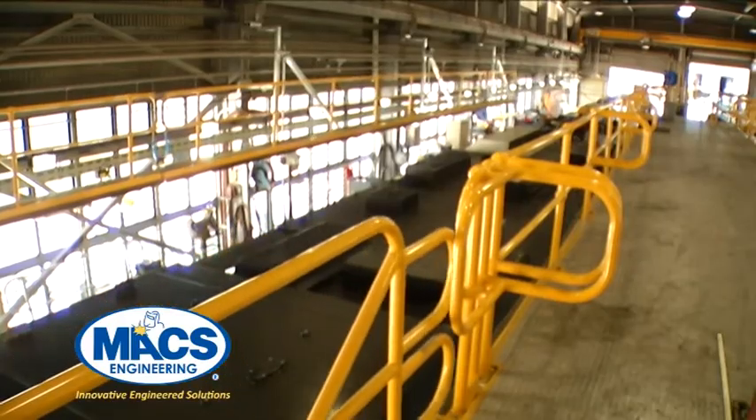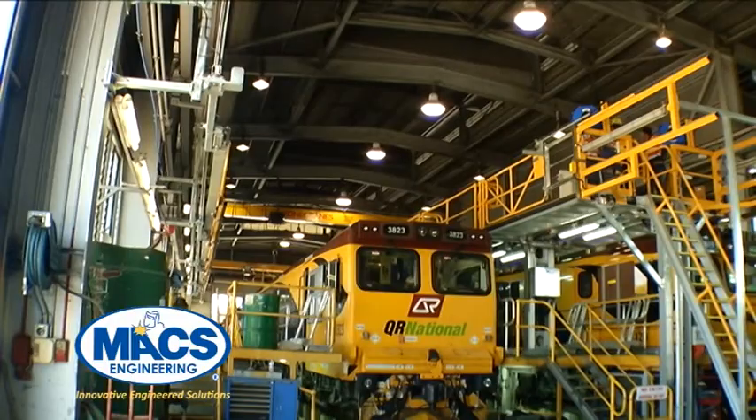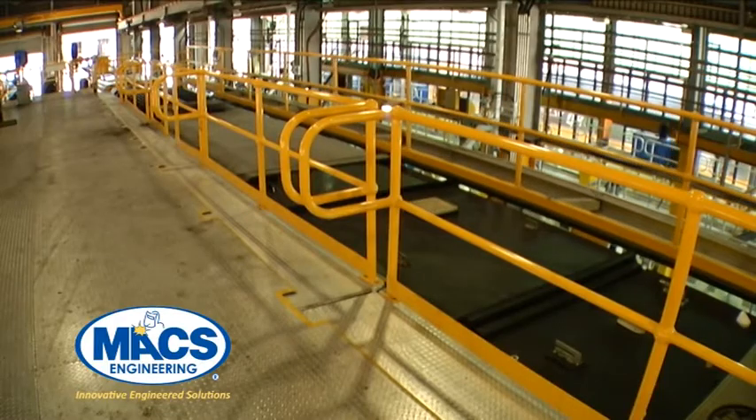With the incoming locomotive in place in the defined park position, the operator controls the operation of the decks, gates and barriers in the correct sequence for that specific class of locomotive via the control panel on the console.